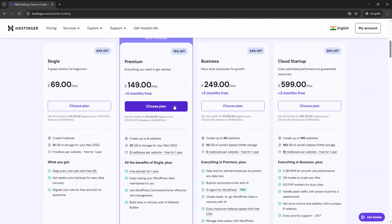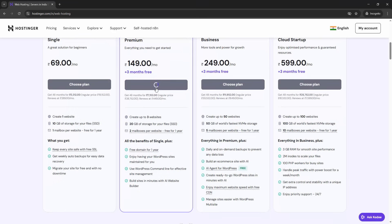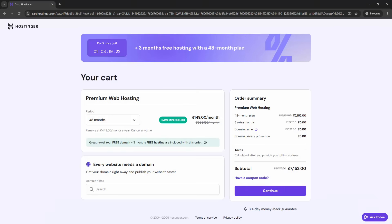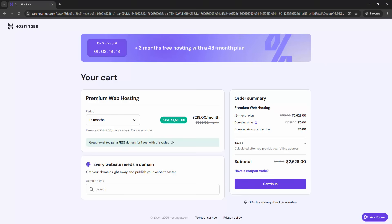Let's check out Hostinger's premium web hosting package before applying any coupon. Right now, for a 12-month plan, the price shows as 2628 rupees — this is the standard rate you'll see if you shop directly on Hostinger's website.